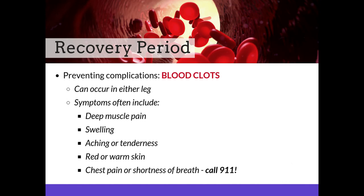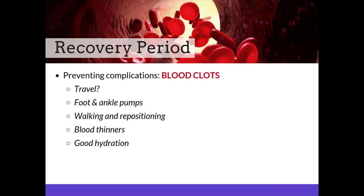It is also important during the recovery period to prevent blood clots, which can occur in either leg. Symptoms often include deep muscle pain, swelling, aching or tenderness, and red or warm skin. If you experience chest pain or shortness of breath, please call 911. If you have travel planned, discuss this with your surgeon. Airline travel is discouraged. You can do foot and ankle pumps when traveling by car or plane, and it's important to get up and walk and reposition every hour. Be sure to take all of your blood thinners and drink plenty of water.